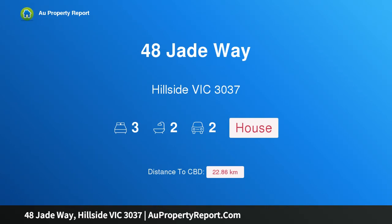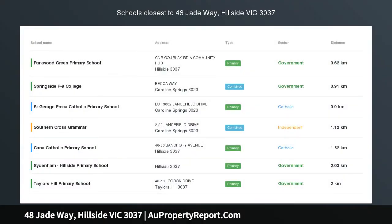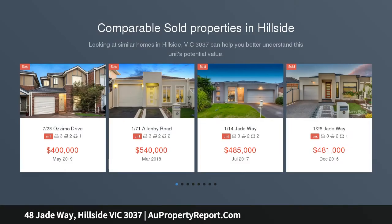I am glad to introduce property 48 Jadeway, Hillside, Victoria 3037 — the ultimate first home or investment. For those looking for that extra special first home or investment, look no further than this fabulous townhouse in this convenient pocket of Hillside.